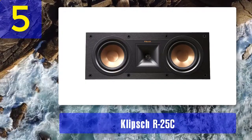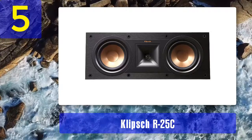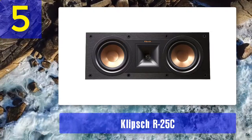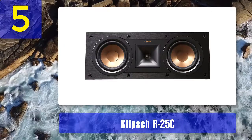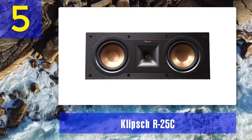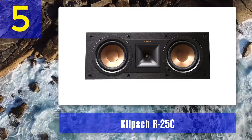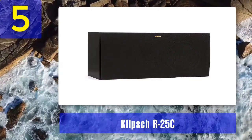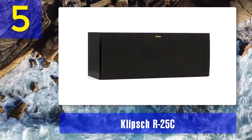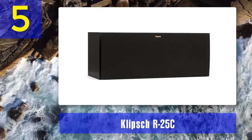Hybrid horn and a titanium tweeter: these two work together to ensure that the higher frequencies do not overpower the bass or mid. They work to strike a balance so that the bass always sounds impressive even on low notes. Spun copper IMG woofer: the rigid and lightweight IMG injection molded graphite woofers provide improved low frequency response with less cone breakup and distortion.